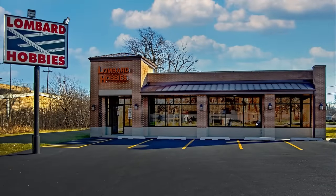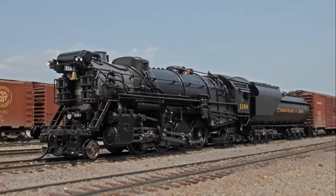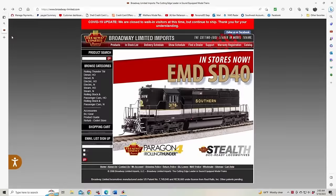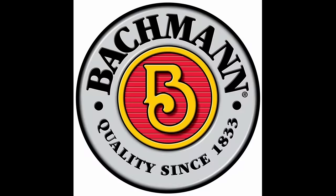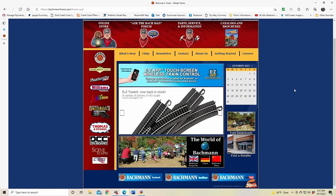All of the products seen on this episode of What's Neat are available from Lombard Hobbies in Lombard, Illinois, or order online at lombardhobby.com. And by Broadway Limited Imports, the cutting-edge leader in model trains — check out their website at broadway-limited.com. Bachmann Trains, now that's the way to run a railroad — check out their website at bachmantrains.com.